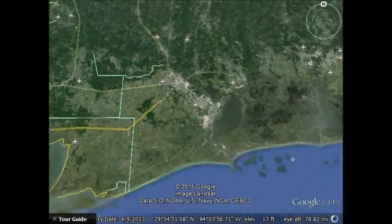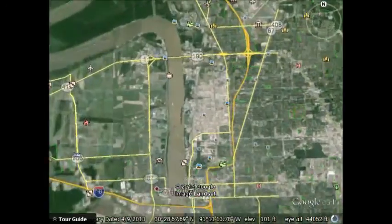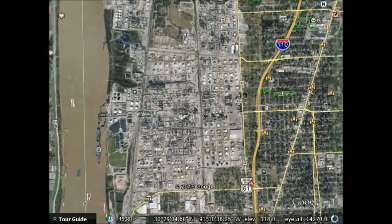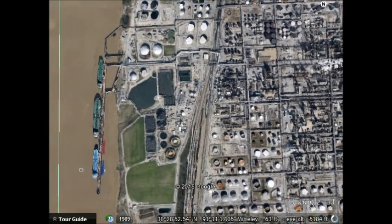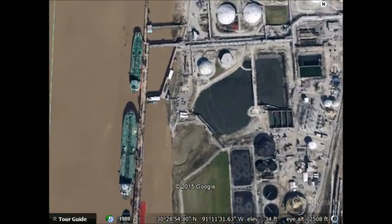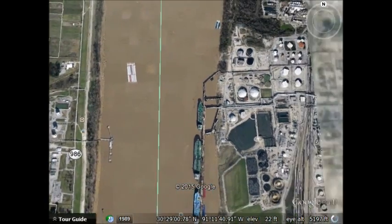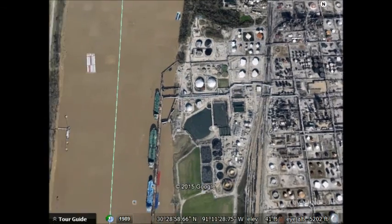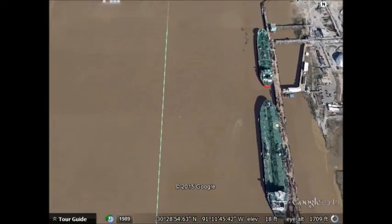Another very large refinery is the Baton Rouge refinery. I had the good fortune of working down there for about a year in their laboratory — just another massive operation. You can see the docks where they can get some boats that are a lot bigger than anything you could get up the Yellowstone River. That tugboat is bigger than anything you could get in the Yellowstone River.